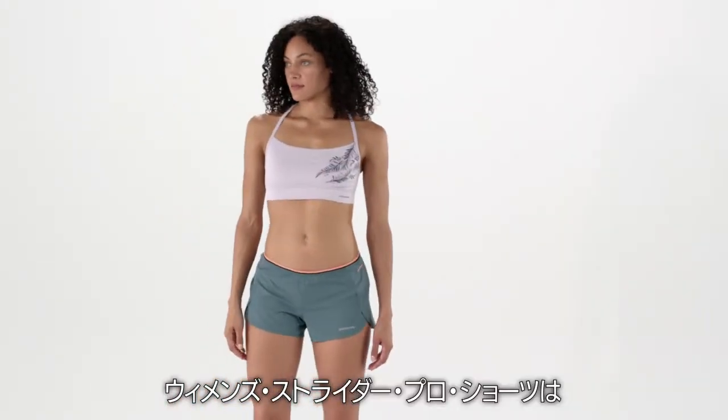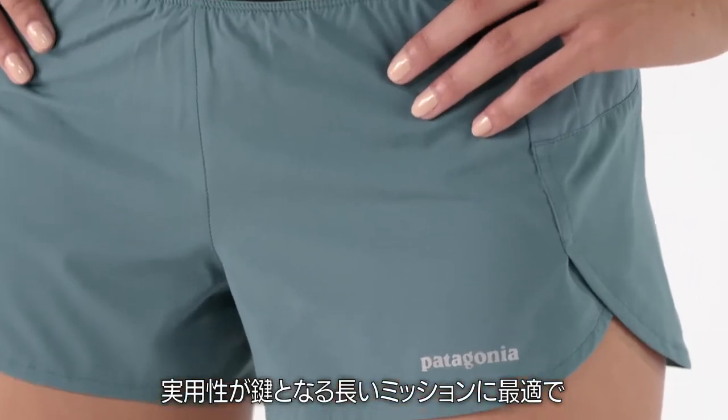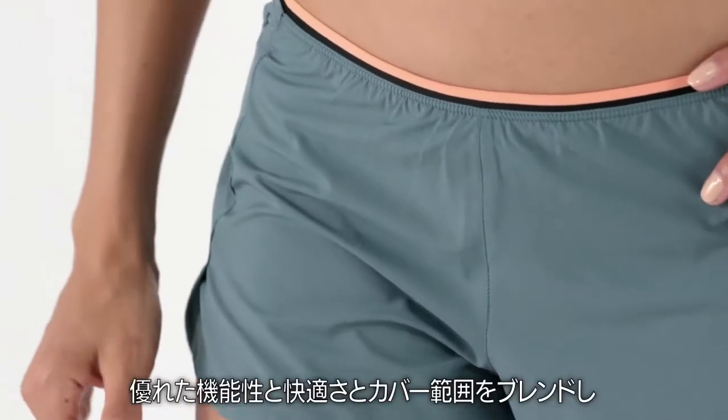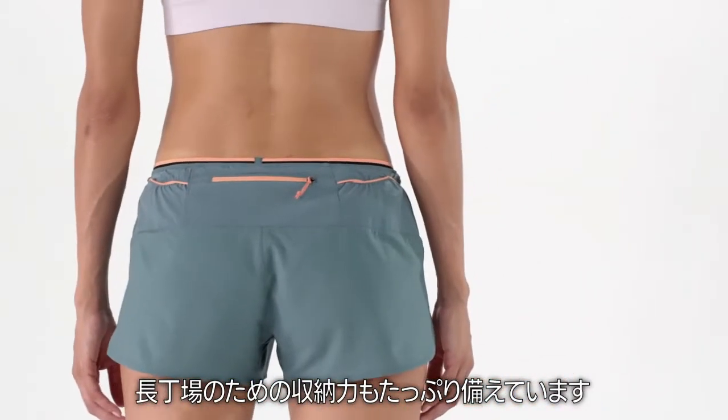These are our Women's Strider Pro Shorts, the most technical running shorts we make. Built for long missions when utility is critical, they blend enhanced performance, comfort, and coverage with ample carrying capacity for the long haul.